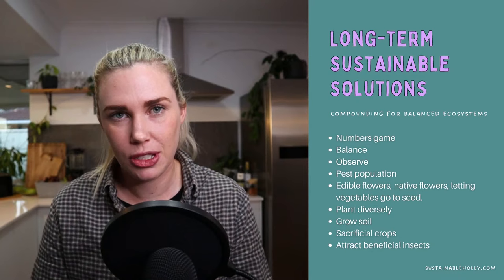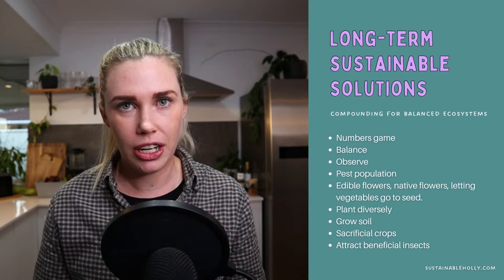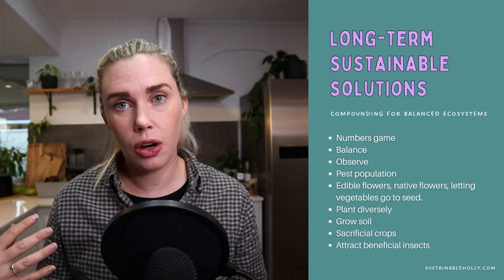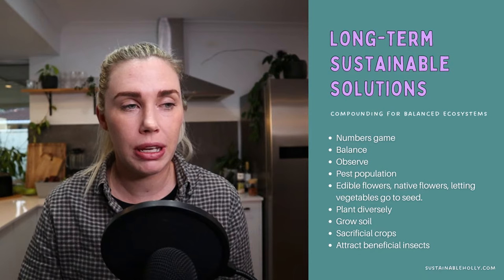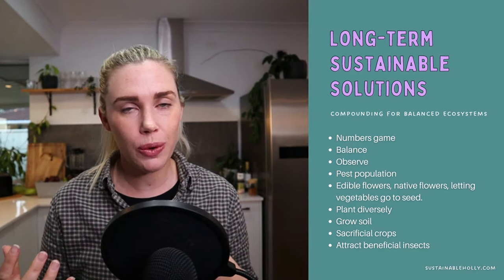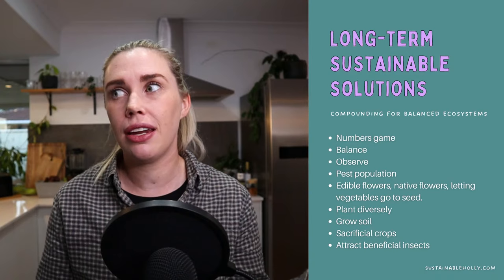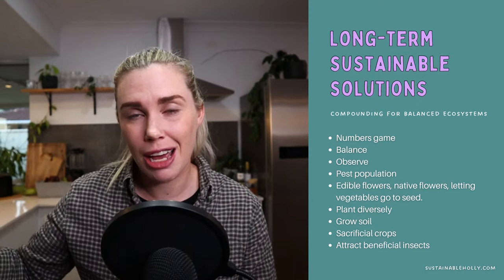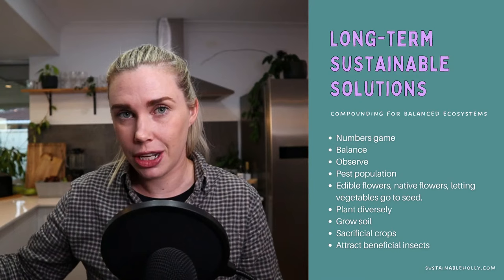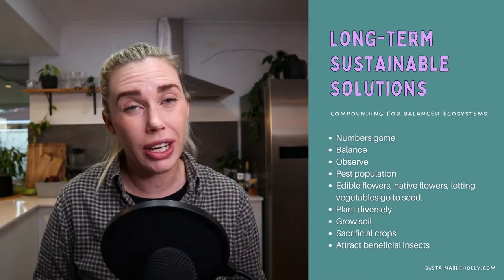We want to create thriving edible gardens that work in harmony and have a balanced ecosystem. It's a bit of a numbers game — when you first start out you're basically building that ecosystem from scratch. With a new garden it's going to be a little bit harder at first. When you have a small garden and only 10 edible plants and they get eaten by bugs, of course that's devastating — that's your whole crop. But over time, as you start to work on these long-term sustainable strategies, you won't worry so much if a small portion of plants get eaten.